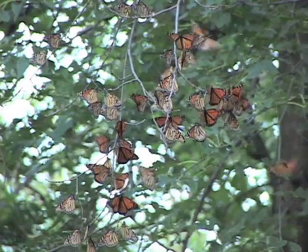No one knows exactly how monarchs navigate during their fall migration. We do know that they use the position of the sun in the sky to tell them which direction to fly, but this doesn't explain how they find the same relatively small overwintering sites year after year.